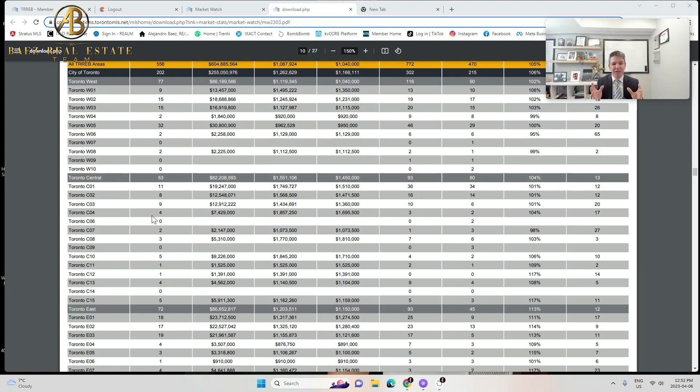Based on these numbers, I truly believe home values are going to increase. Whenever you're in a seller's market, people compete, and when people compete for the same properties, prices go up. If everything continues the same way, I think by September prices are going to start going back up strongly. Hopefully this video is useful. If you're looking to buy or sell in the next six months, give us a call at 416-909-5748. Alejandro with the Buys Real Estate Team — have a great day.